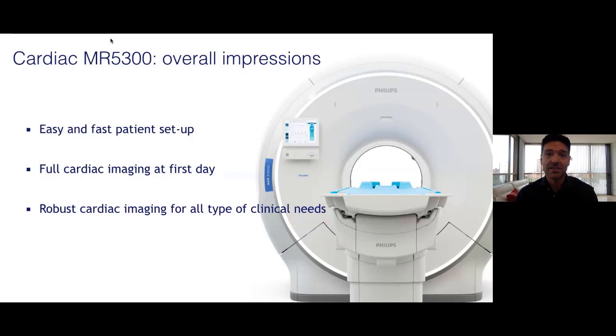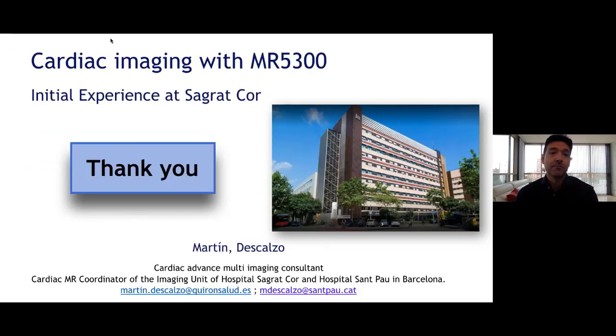To wrap up: cardiac MRI is a unique study that has high impact in patient management, but to do so MRI needs to adapt to patient complexity. I really believe that the 5300 MRI has great qualities in this way. Easy and fast patient setup, a very robust sequence set, and from the very first day with minimal adjustments we could organize almost every cardiac protocol with the excellent quality images I just shared. Even more relevant, it has the entire wide range of consistent sequences needed to cover all clinical needs.